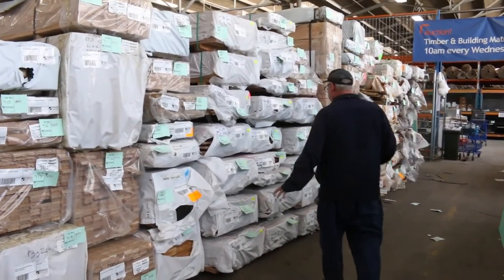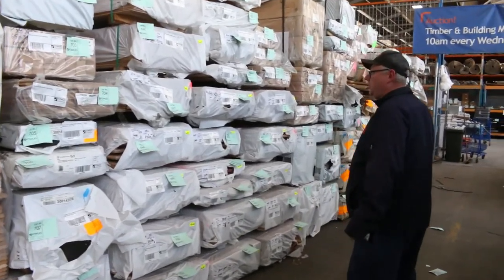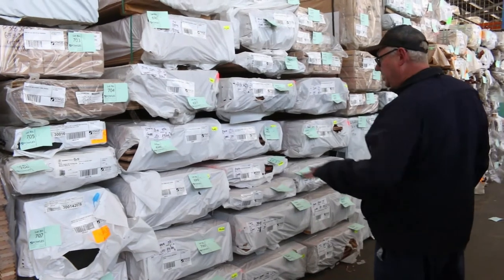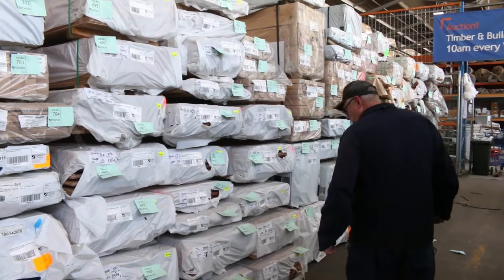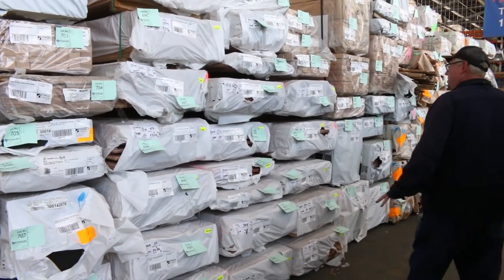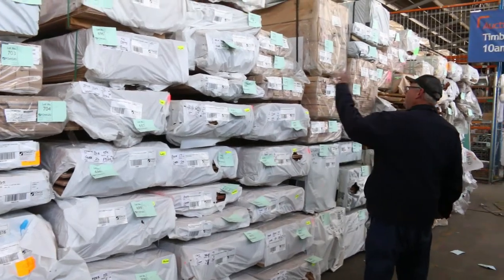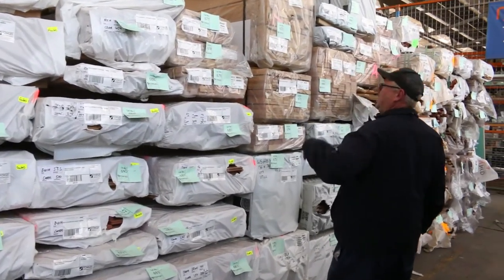In behind there a whole new lot of flooring has come in. Got a bit of blackbutt there in a 130x12, also a 130x19 — a fair few packs of the blackbutt. There's teller wood there, silver top stringy bark I can see. Quite a lot of blackbutt actually. More of the Vic Ash in behind there, and there's architraves I can see, mixed packs of Vic Ash there as well.